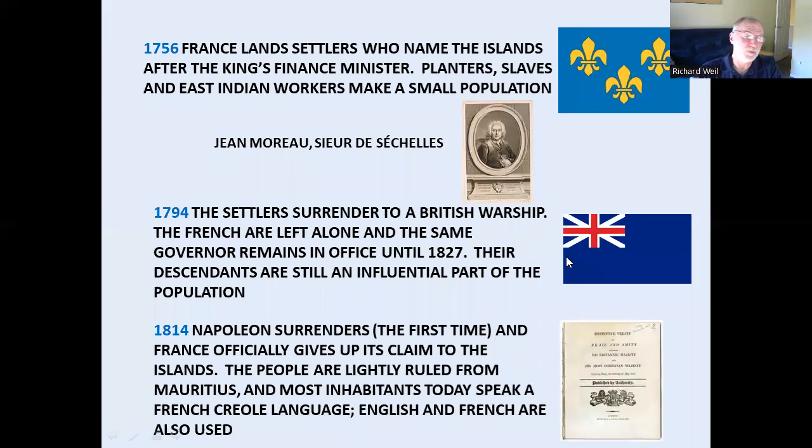The British came through after the French Revolution, and the French surrendered. The British said, great, stay where you are, keep doing what you're doing — so they didn't do anything much with it. There's still a fairly significant French influence and population on the islands. France finally gave up its claims. After Napoleon lost in 1814, Mauritius officially ran the place, but again they didn't do much with it. They grew coconuts and vanilla.